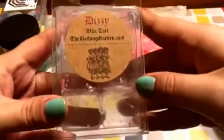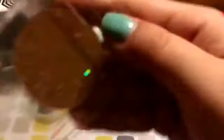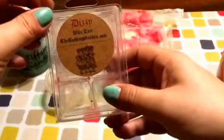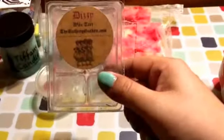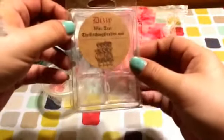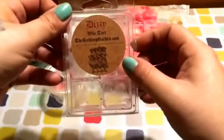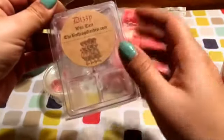Dizzy from the Bathing Garden — this was like a strawberry fruit punch, and it threw. I really enjoyed this scent, and it threw good enough to where I could smell it throughout the house. I did use all six cubes throughout my house, but it did great. Compared to how it used to throw, it reminds me of when I first started buying from her. I don't get a wow-me throw from her stuff, but I can smell it and I love it, and everything I melt doesn't have to be in-your-face strong.